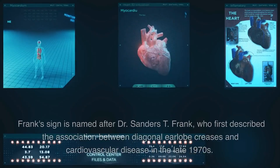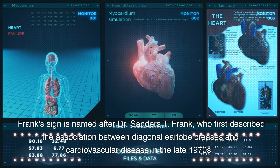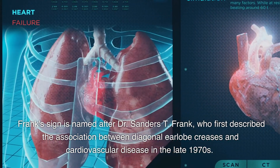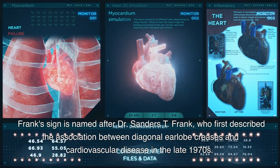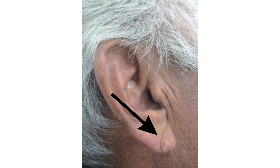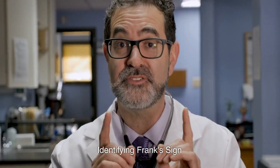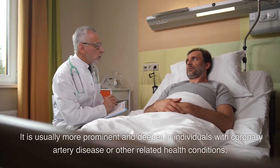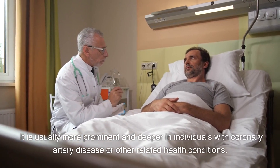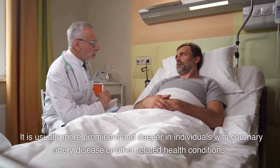Understanding Frank's Sign. Frank's Sign is named after Dr. Sanders T. Frank, who first described the association between diagonal earlobe creases and cardiovascular disease in the late 1970s. Dr. Frank observed that a significant number of patients with coronary artery disease exhibited this characteristic earlobe crease, sparking interest in its potential diagnostic value. Frank's Sign is characterized by a diagonal or oblique crease that extends from the tragus of the ear to the bottom of the earlobe, and is usually more prominent and deeper in individuals with coronary artery disease or other related health conditions.